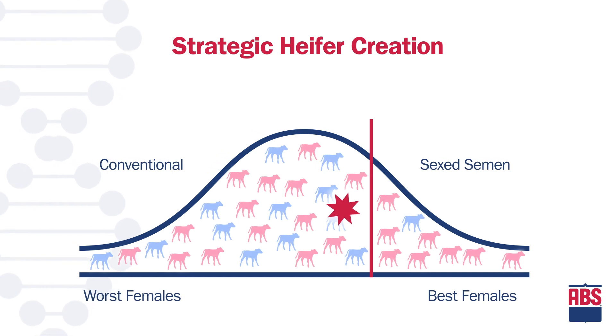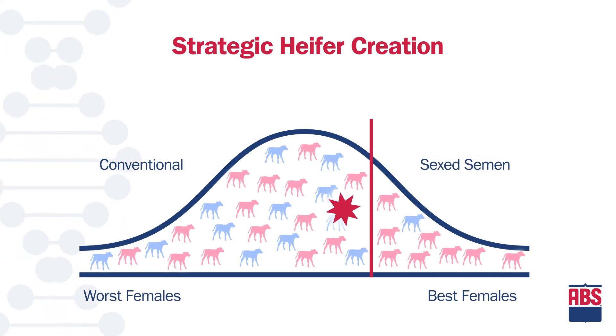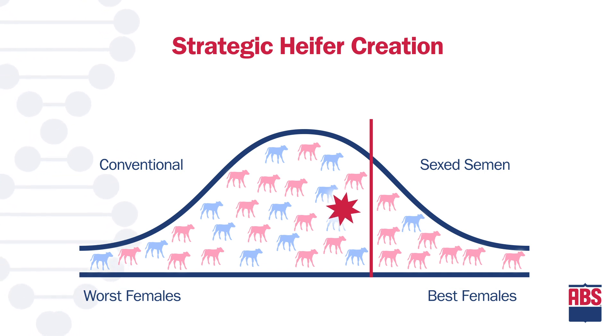Embracing technology like sexed genetics allows dairies to create a higher percentage of females from the better females in the herd. Again, the star represents the average genetic level of the next generation.